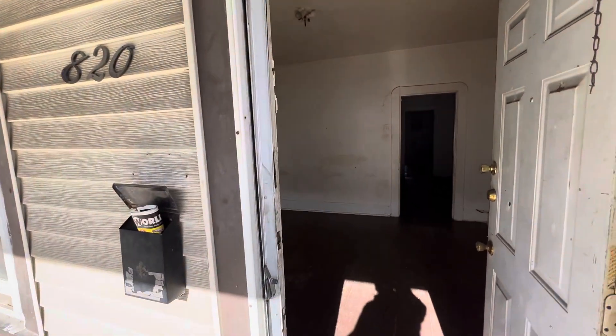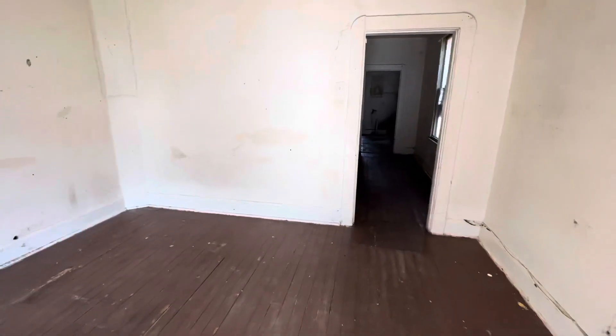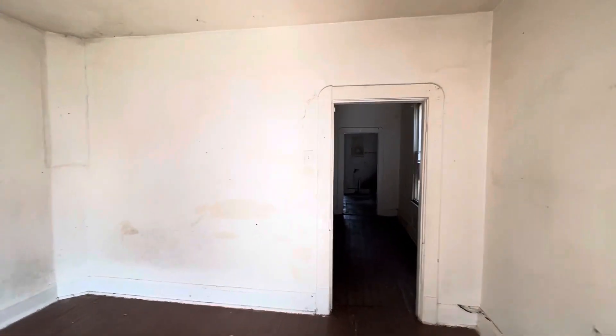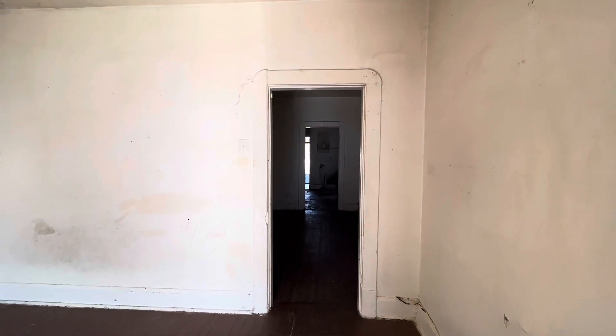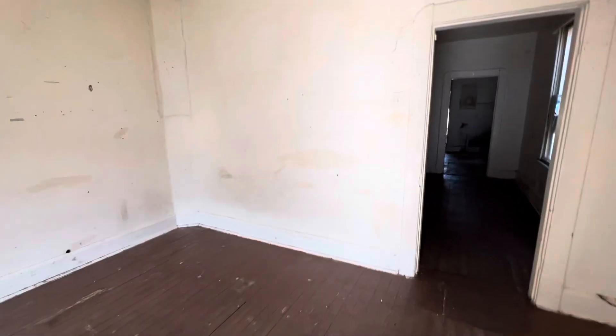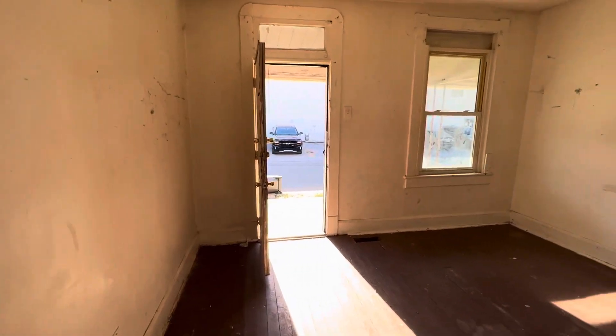We're on the 820 side of this duplex of 818, 820 Beecher Street. The floor plan is really — I guess you would call it an efficiency. There are definitely separations in the rooms, but I can't really call it technically a bedroom the way that it works. So from the front door here,